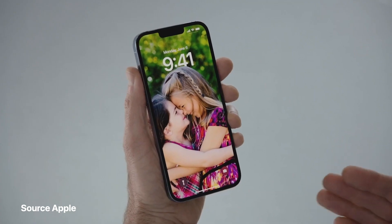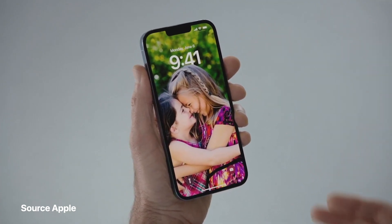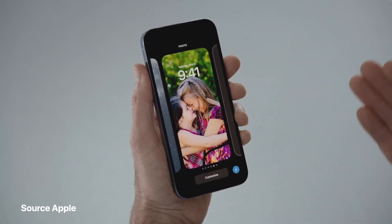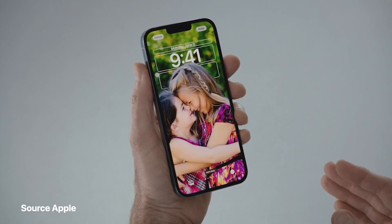Here's my lock screen. You'll notice the subtle depth effect with my daughters appearing in front of the time. I really love it. Now, if I just press and hold, I can personalize it further. I'll just tap customize and now I'm in the editor.